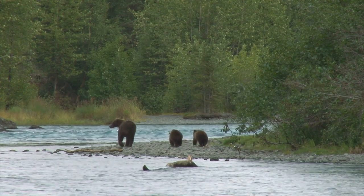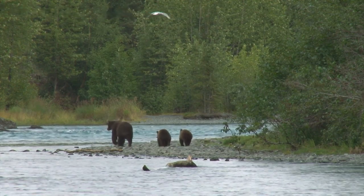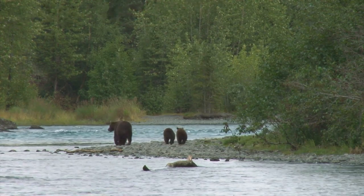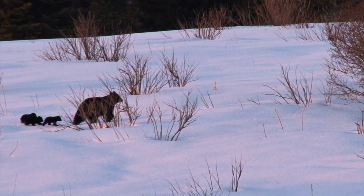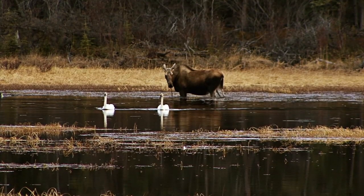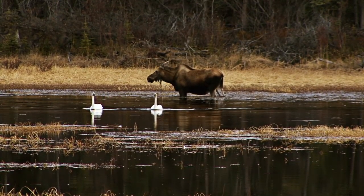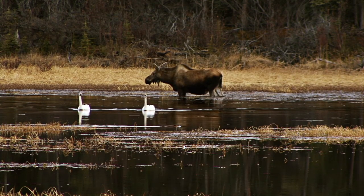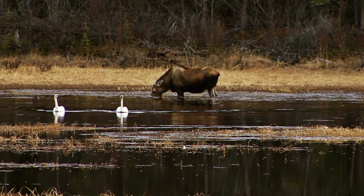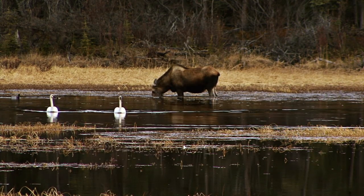The dead salmon in the foreground means the run may have already been over for these black bears. Bears are well adapted for the long, cold winters in Alaska. There's still lots of wildlife up here. President Jimmy Carter set aside vast wild spaces for national parks, which is good news for wild animals that live here.